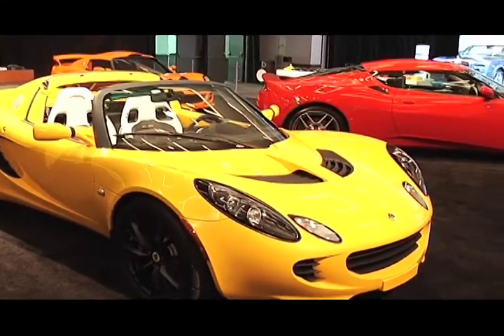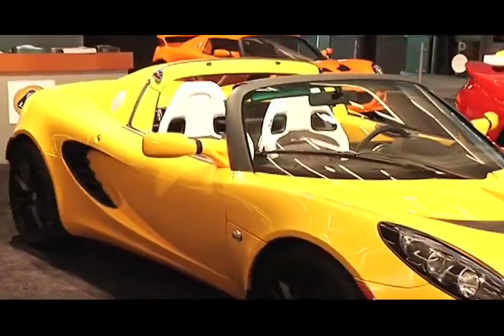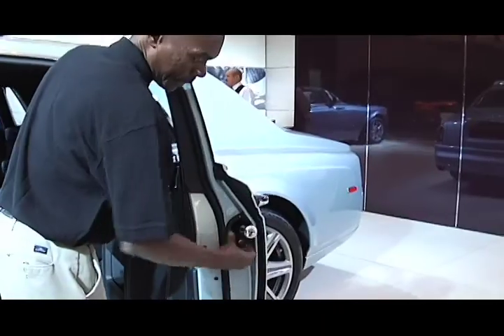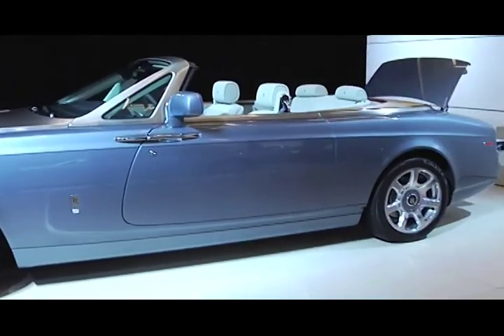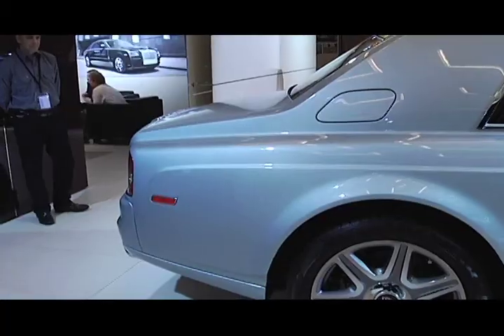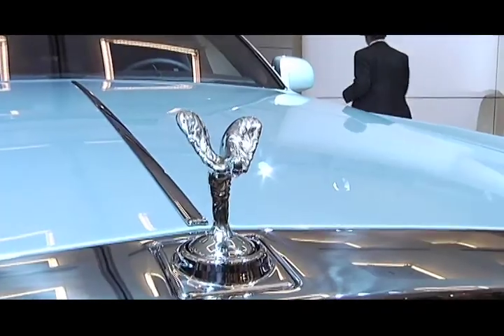If you're looking for a high-performance sports car you can actually drive on the streets, the Lotus would be the one. And just in case it rains, you are prepared with a Rolls Royce. A lot of cars have luxury, but the Rolls Royce, of course, has the best — complete with champagne.